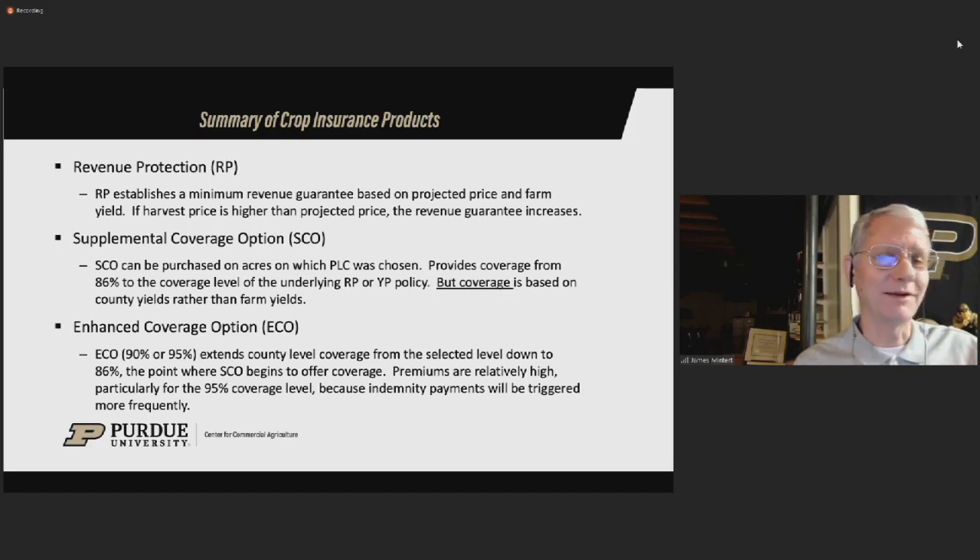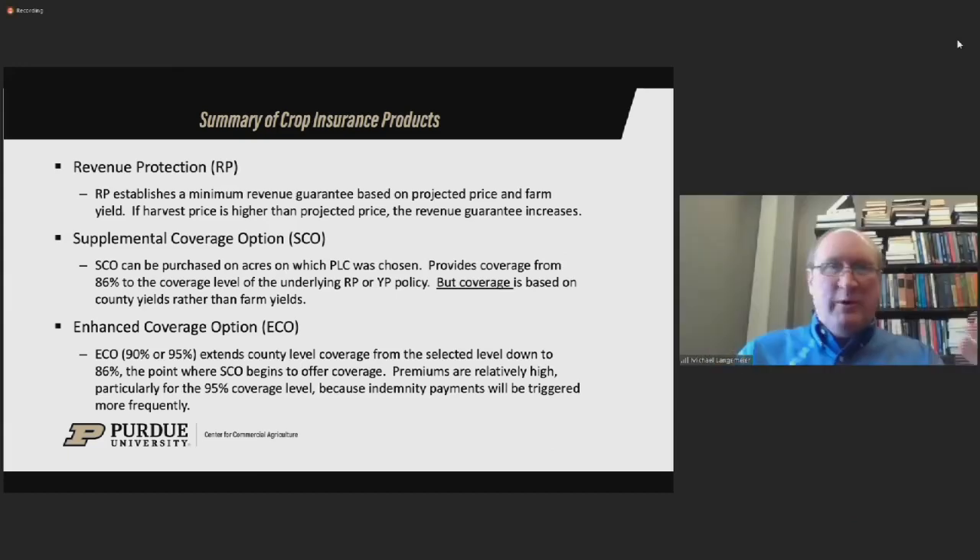For White County, if you're in the middle of Indiana thinking about 80% or 85% revenue protection, the 80% revenue protection in addition to SCO is cheaper — you could save $5–6 per acre in premium — but it's not the same as 85% revenue protection. The 85% revenue protection is based on farm yields exclusively. When you do 80% revenue protection and 6% SCO, you're mixing farm yields and county yields. You don't have the same level of coverage unless those yields are perfectly correlated, which they probably are not.